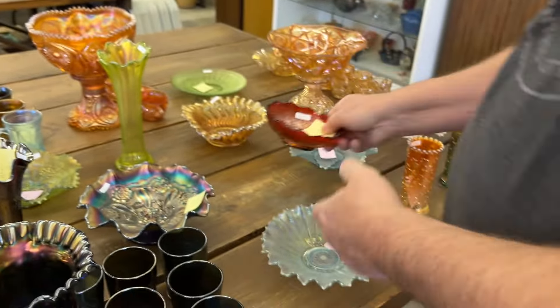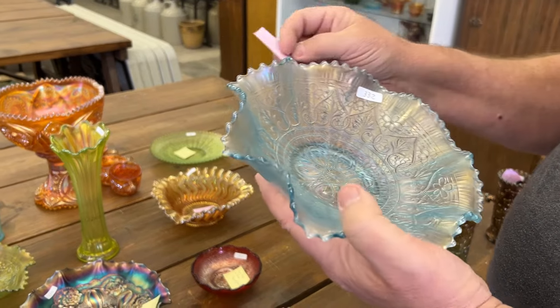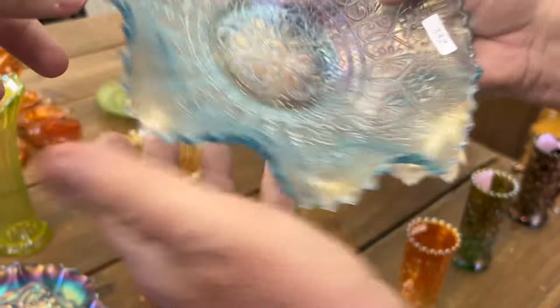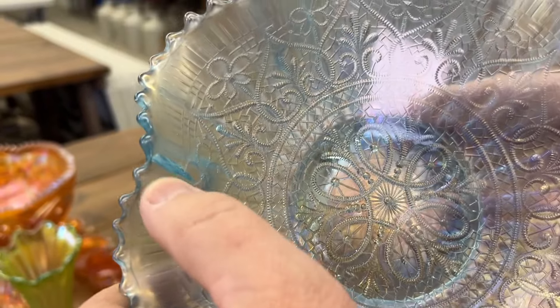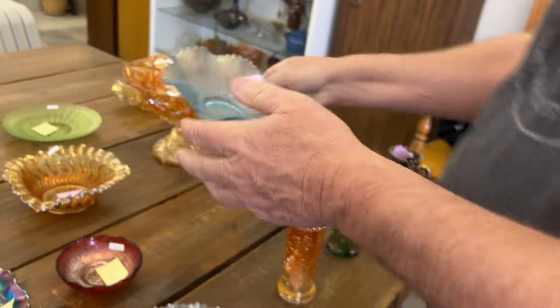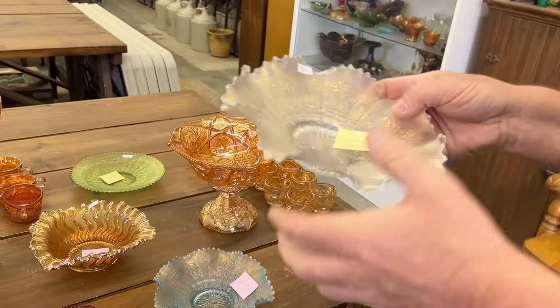Here's an ice blue hearts and flowers bowl. There is about a two-inch crack right there where my thumb is. You know how cracks are — you've got to have it sitting just right to be able to pick it up, and I always wonder if you're getting it in the camera or not.